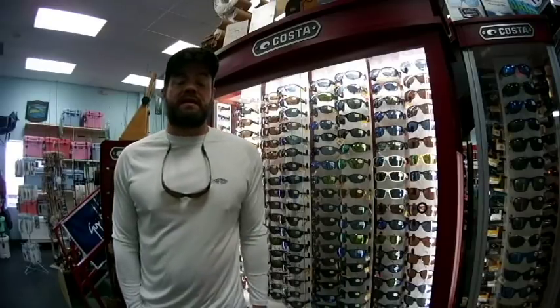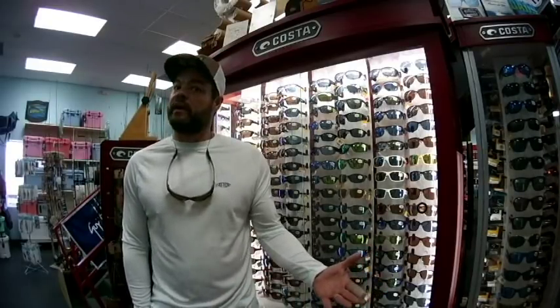Howdy folks, Chris Mellon coming to you from East Coast Sports here on Topsville Island, Surf City. Man, the fishing is really heating up.